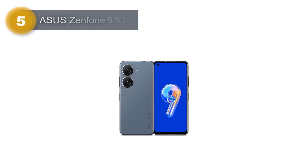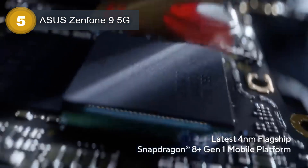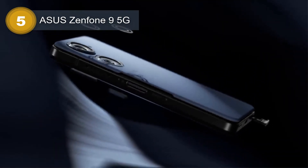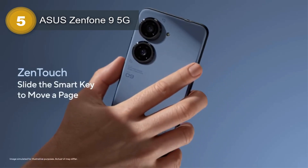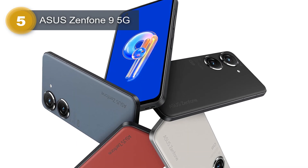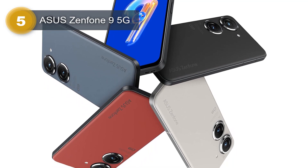Number 5: Asus Zenfone 9 5G. The Asus Zenfone 9 is a high-end smartphone that boasts impressive specifications and features. Its body is built with a combination of Gorilla Glass Victus on the front, plastic on the back, and an aluminum frame. The phone has a 5.9-inch Super AMOLED display with a resolution of 1080 by 2400 pixels and a 120Hz refresh rate. It has HDR10 Plus certification and 1100 nits brightness. The Corning Gorilla Glass Victus protection ensures durability.